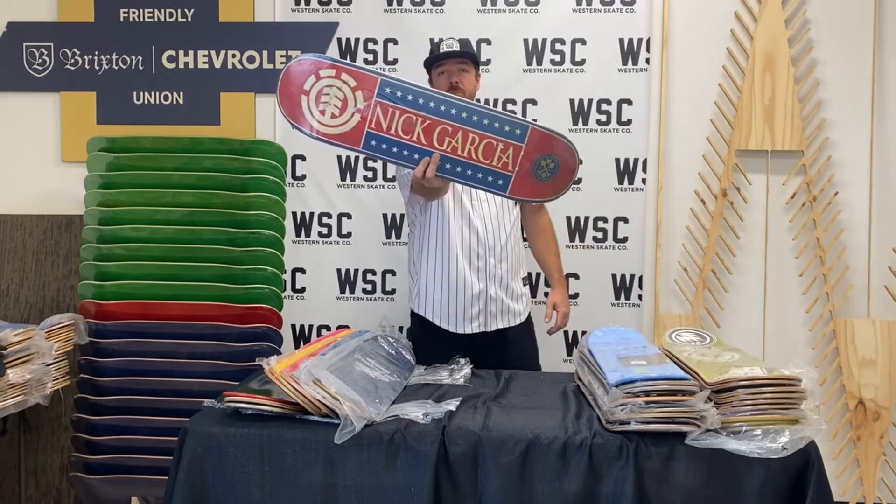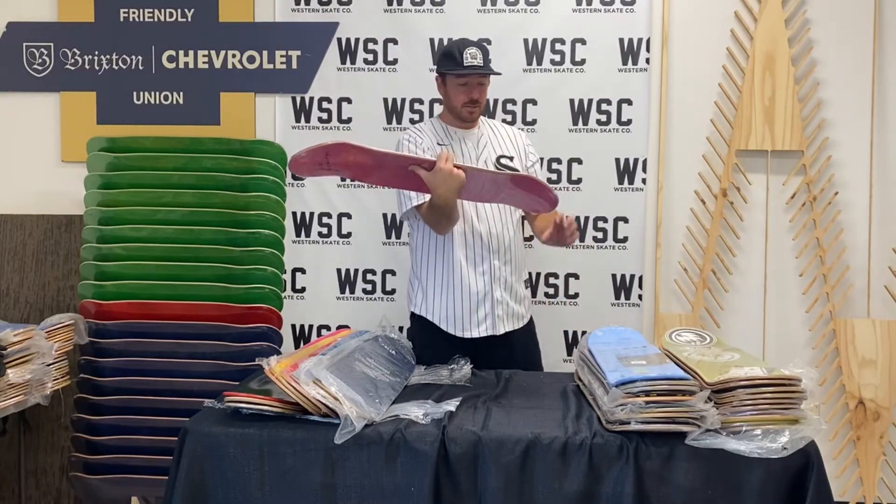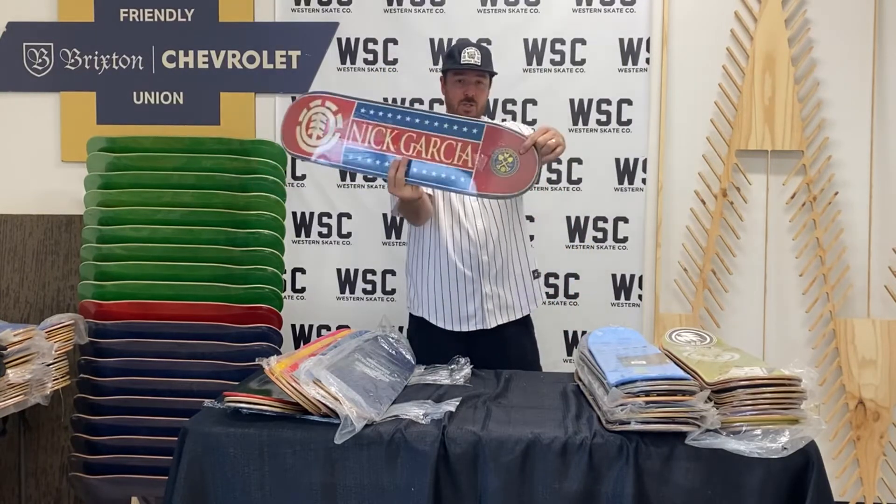Nick Garcia — welcome board to Element, with the shovels.